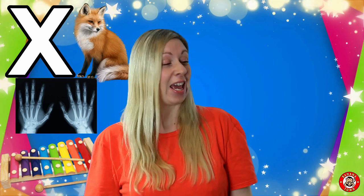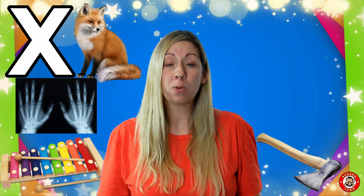Another word containing the letter X is Axe. An axe is a tool — it helps people to chop down trees and make logs.